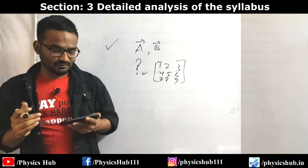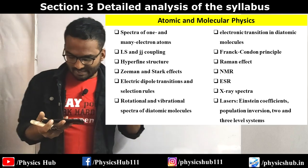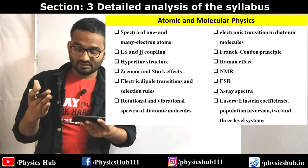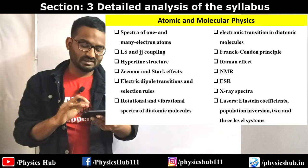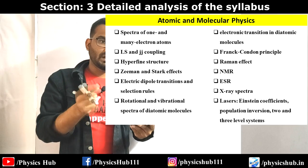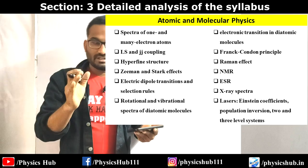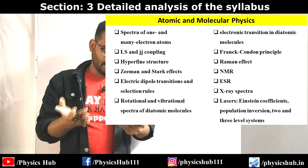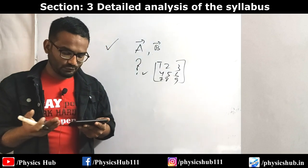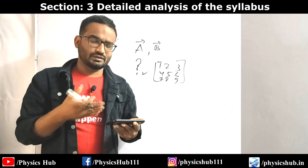First and second order phase transitions, phase equilibrium, and critical point. Then Atomic and Molecular Physics: spectra of one and many electron atoms, LS and JJ coupling, hyperfine structure, Zeeman effect, electric dipole transitions and selection rules. Rotational and vibrational spectra of diatomic molecules, electronic transitions in diatomic molecules, Franck-Condon principle, Raman effect, NMR, ESR, and X-ray spectra. I've made a Sunday Special video on X-ray spectra covering formula sheets and practice problems. Lasers - Einstein coefficients, population inversion, two and three level systems - these are limited but important concepts and easy to master.